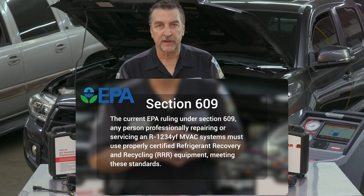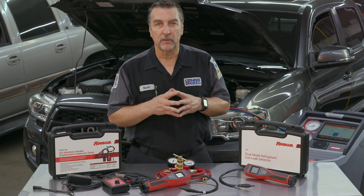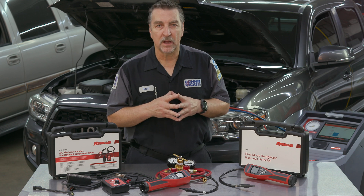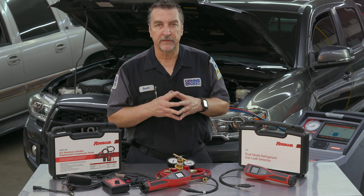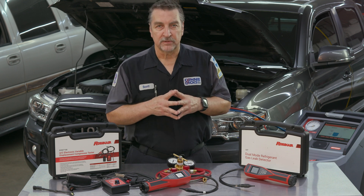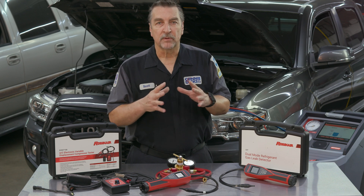One of the big differences in performing a full R-1234yf service cycle is that it will take approximately 20 to 30 minutes longer than your typical R134a system service. The technician must follow the procedures driven by the RRR machine. First, a mandatory refrigerant identification process will take place — whereas this is optional for R134a, in my opinion one should always identify system refrigerant prior to any service.